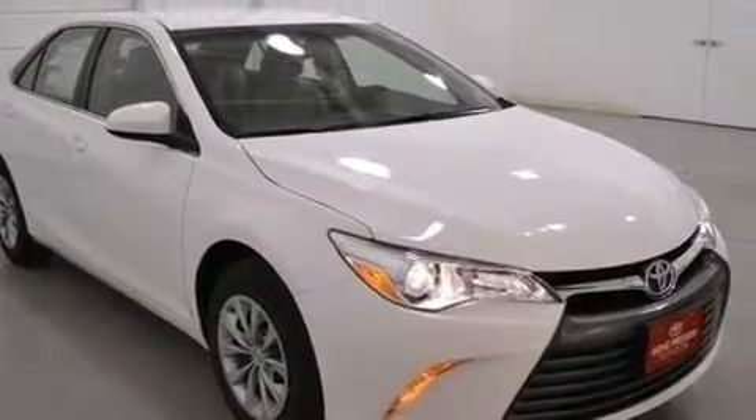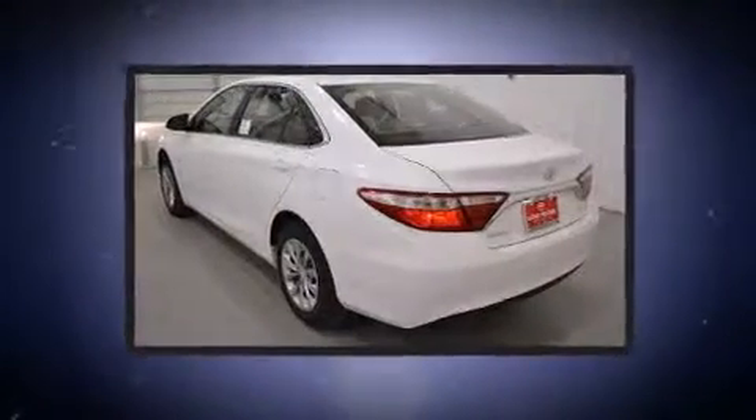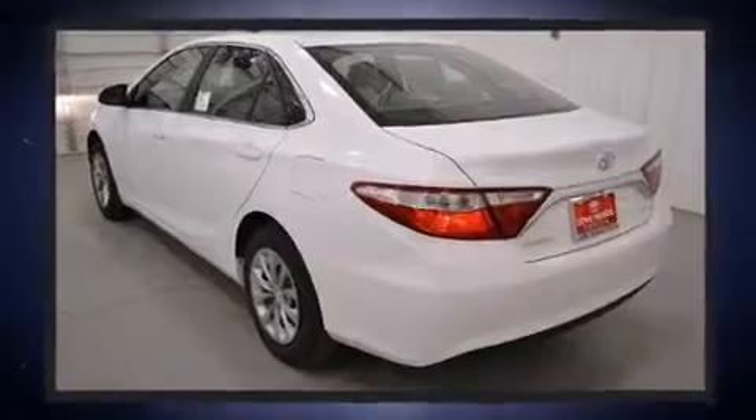Toyota also prioritized safety and security by including dual front impact airbags, head curtain airbags, traction control, brake assist, and four-wheel disc brakes with ABS. This car was designed with safety in mind, allowing you to drive with even greater assurance.